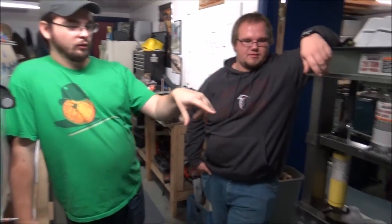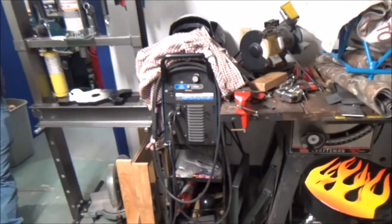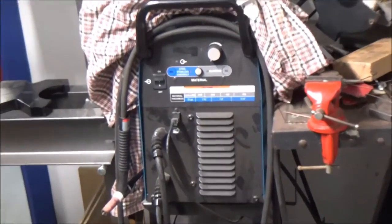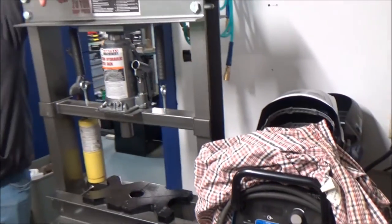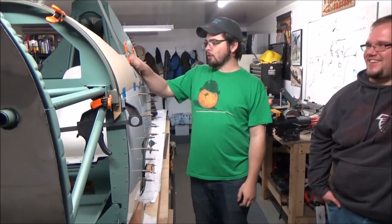We've also got a TIG welder — a Miller Diversion 180 — it's a basic one but it does the job. We can weld up pretty much whatever we need for the plane. There's also a hydraulic press from Harbor Freight — you gotta love them. So that's the plane and that's my shop.